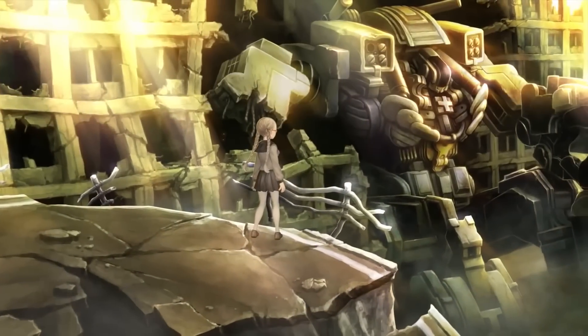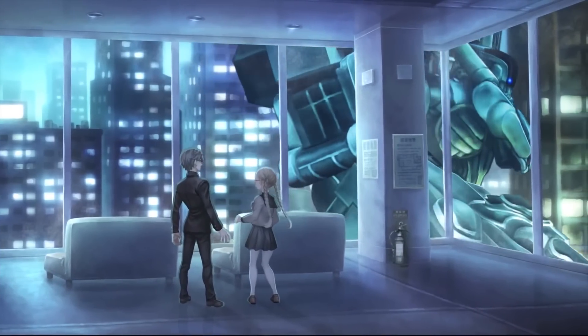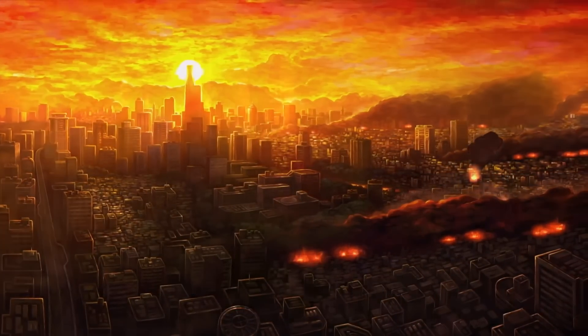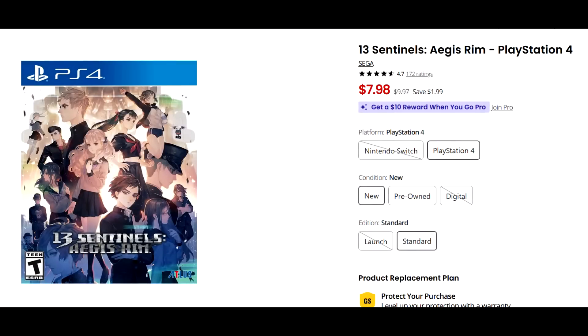That is 13 Sentinels Aegis Rim. It's a game that has really held up in price on PSN. Even when it goes on sale, it's still like $25. But right now over at GameStop, it's available for $7.98. I implore you guys to just turn off this video and go buy the game immediately — just go click the link in the description box below and buy it.